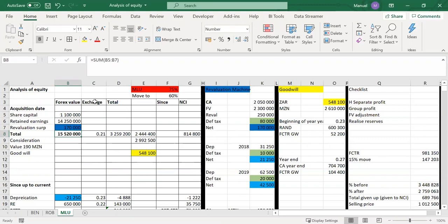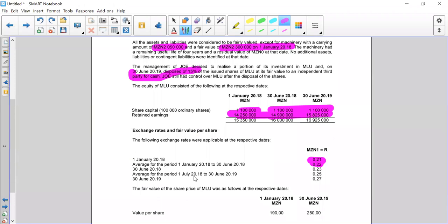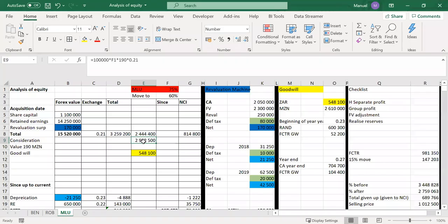We can calculate the value of the pie in RAND — we own 75% and paid fair value. There are 100,000 shares; we own 75,000 shares, and the fair value is 190 met per share at that date. The consideration is 100,000 shares × 75% × 190 met, converted to RAND using the spot rate. By doing that, we calculate our goodwill in RAND as 548,100.